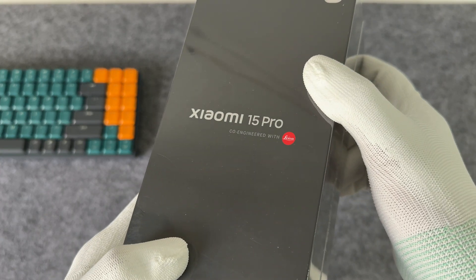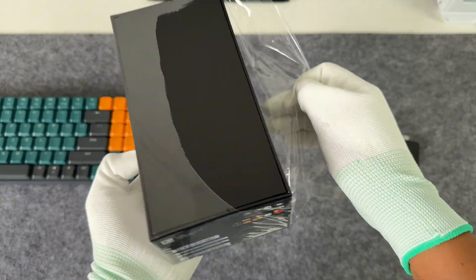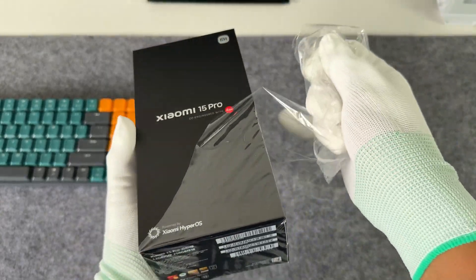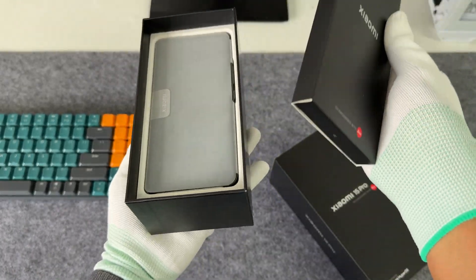Xiaomi has launched its new flagship phone, the Xiaomi 15 Pro. It has a built-in 6,100 mAh battery capacity and supports 90W wired and 50W wireless charging.